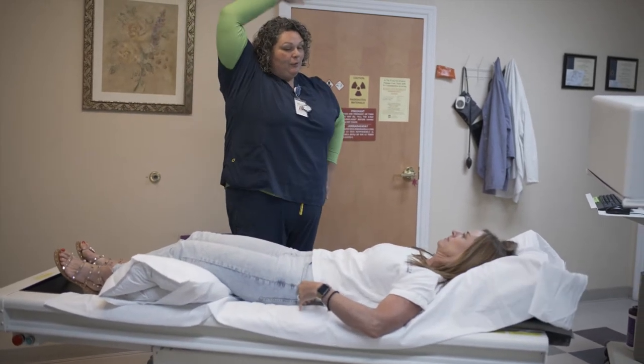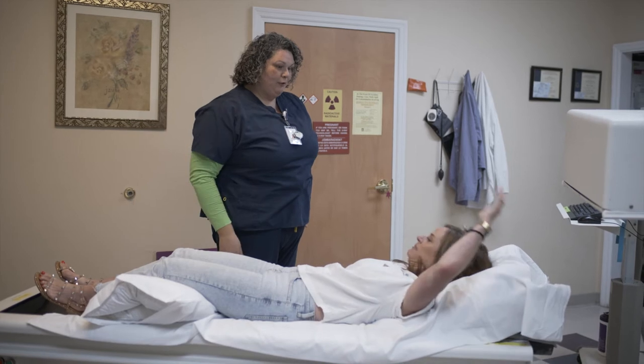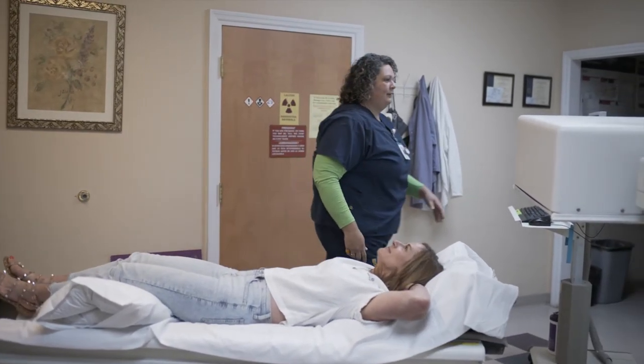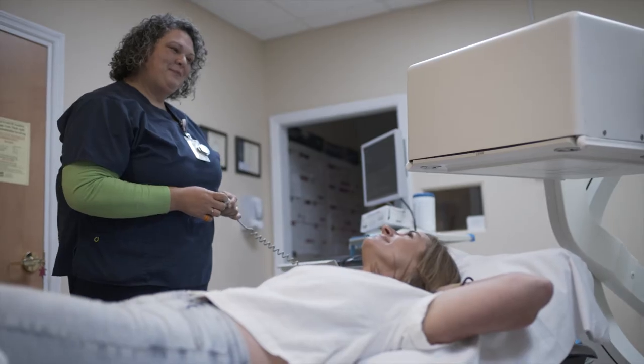I try to be very detail oriented and pay attention. Each patient is different, so I think it makes me good at my job that I definitely focus on that one patient at a time and make sure that I'm getting everything that the doctor would need for that specific patient.